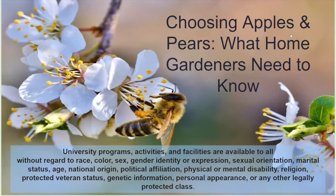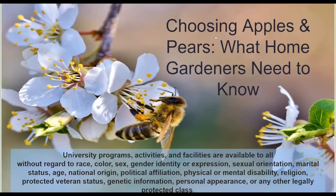Today's presentation is going to be about choosing apples and pears, and I think a lot of folks don't spend enough time researching what they need to do in order to be successful in growing apples and pears. They actually can be a little bit more difficult than you might expect. Fruit trees get a lot of insect and disease problems, so you need to educate yourself — especially if you don't want to use pesticides — about what you can plant in your garden that will be disease resistant.